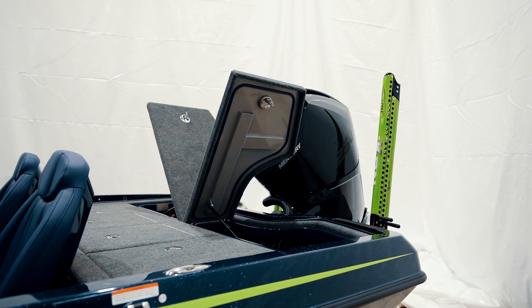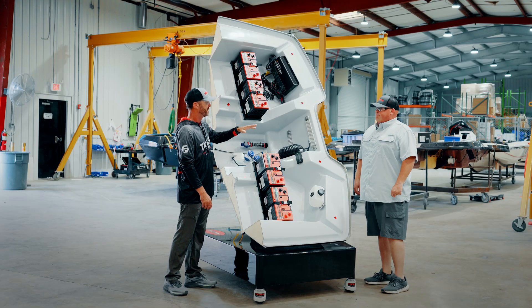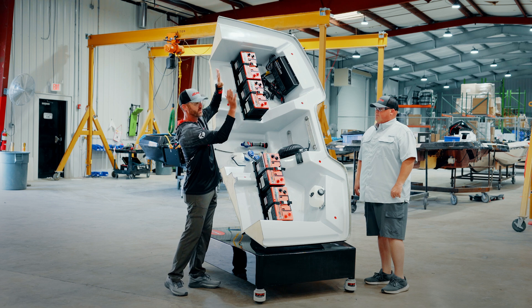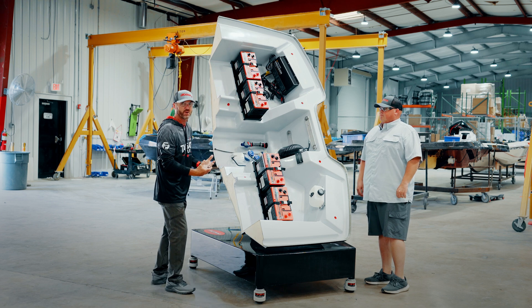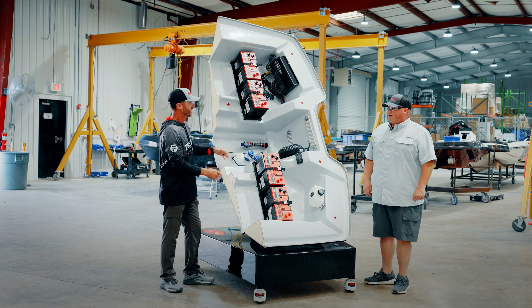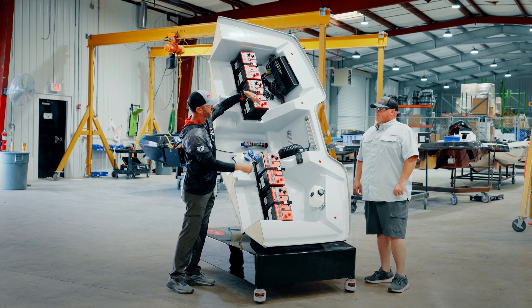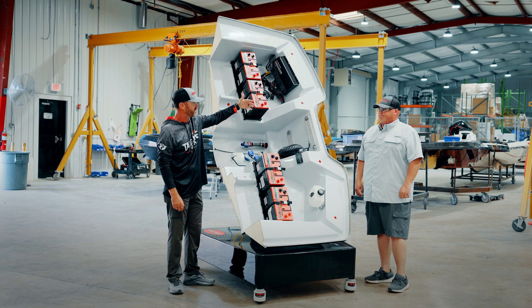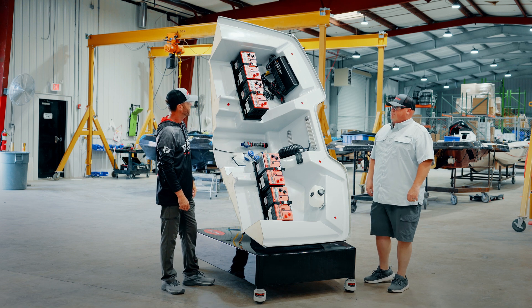Those wing-style lids that are part of our deck system — everybody loves that. Other boat manufacturers have lids that open one way, and when you're in the boat on the water you're doing a straddling maneuver to get at it. Or lids that open the other direction make it hard when you're behind the boat on a trailer or at a dock trying to work on it. So that was all great thought in the design.